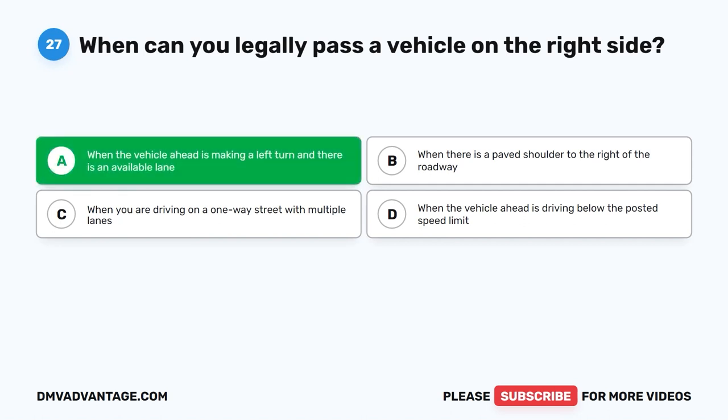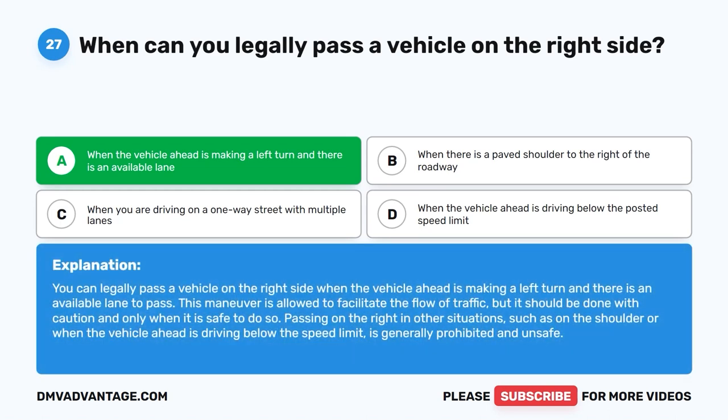The correct answer is A: When the vehicle ahead is making a left turn and there is an available lane. You can legally pass a vehicle on the right side when the vehicle ahead is making a left turn and there is an available lane to pass. This maneuver is allowed to facilitate the flow of traffic, but it should be done with caution and only when it is safe to do so. Passing on the right in other situations, such as on the shoulder or when the vehicle ahead is driving below the speed limit, is generally prohibited and unsafe.